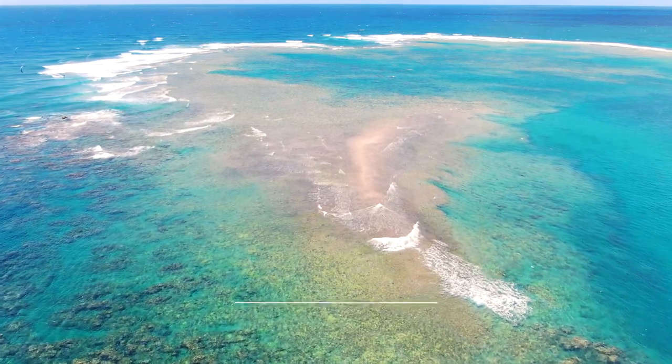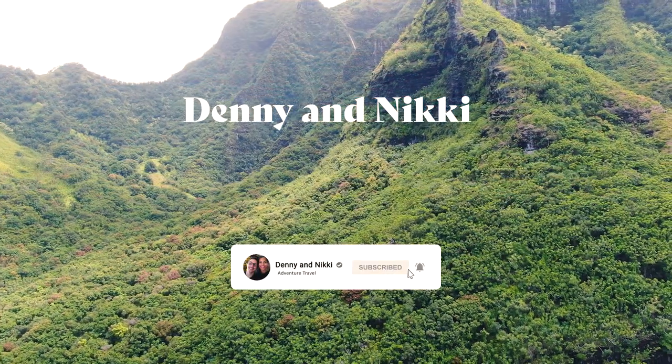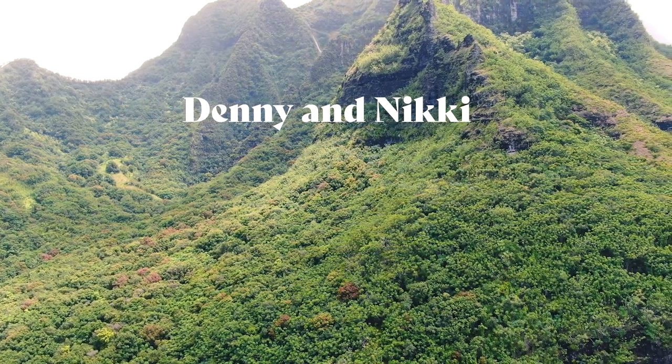We're Denny and Nikki and we invite you to join us in our travels. Subscribe if you'd like and connect with us. This is Kauai.